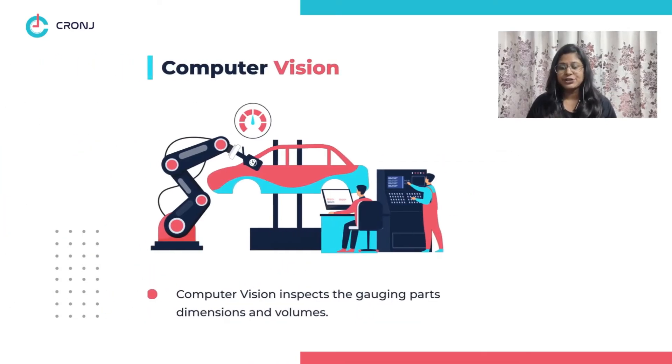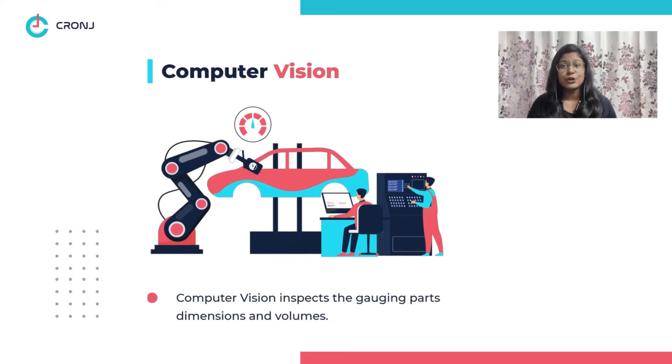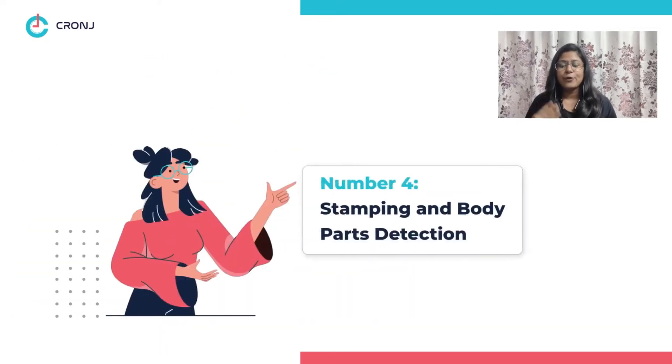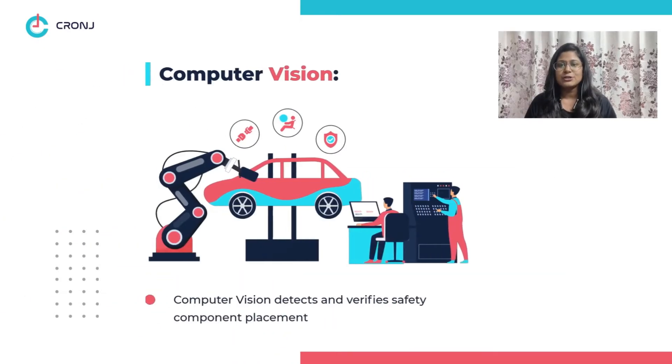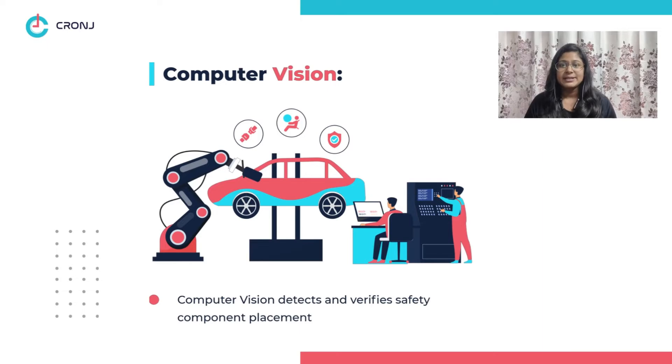Computer vision can also inspect the dimensions and volumes of parts like cylinders and brake valves that are mainly used for gauging. Number four: stamping and body parts detection. Computer vision also helps to determine the stamped parts' size and shape, inspect vehicle identification numbers, and scan codes to track engine blocks.